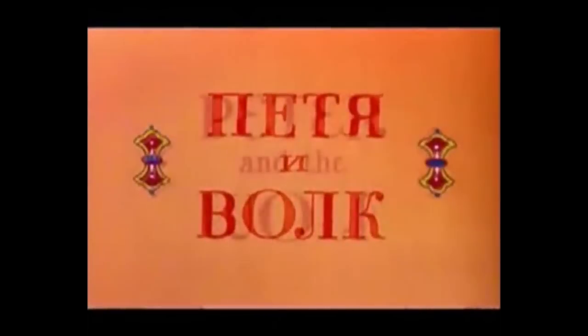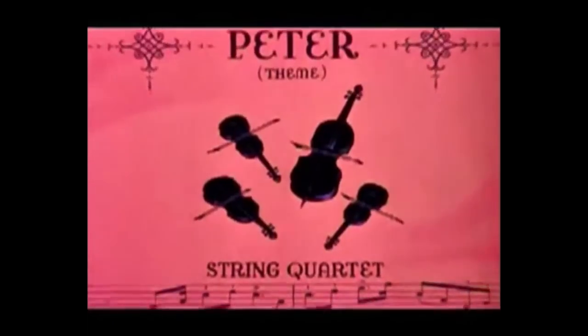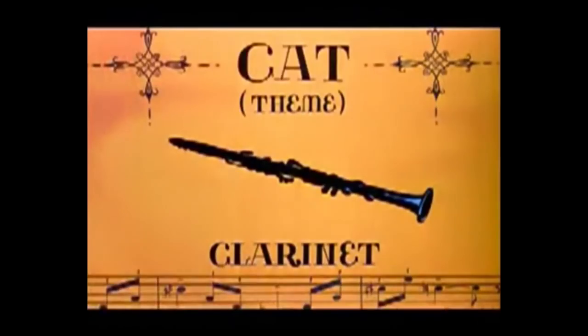Now, this isn't exactly new. Everybody's seen the Disney cartoon set to Prokofiev's Peter and the Wolf, where Peter's the string section, the bird's a flute, the duck's an oboe, the cat's a clarinet, grandfather's a bassoon, the hunters have timpani for their gunshots, and the wolf is the French horns.